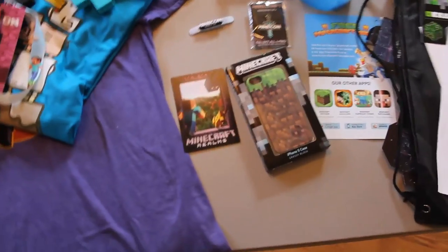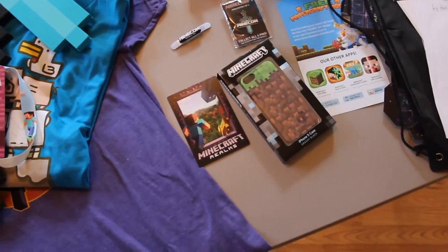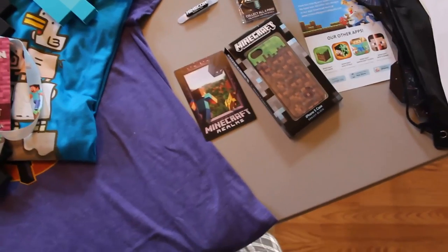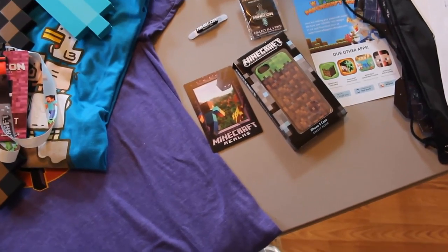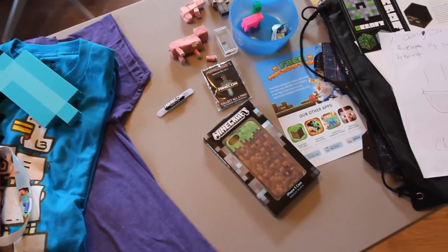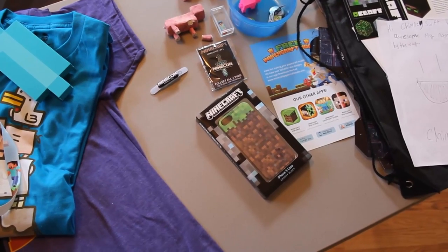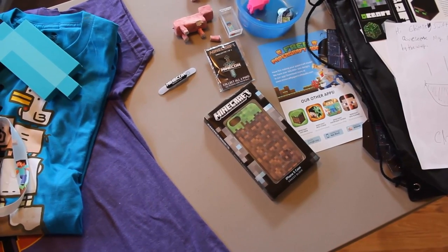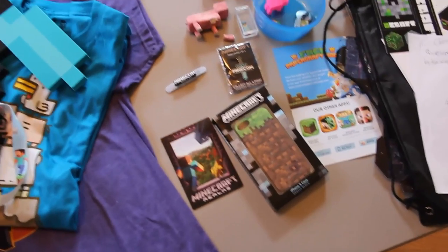In our goodie bag we got this card for Minecraft Realms. It's a subscription-based server service that Minecraft is starting. It's a prepaid card issued by Mojang and can only be redeemed at their site. It's a 30-day subscription to Minecraft Realms, which is kind of cool.